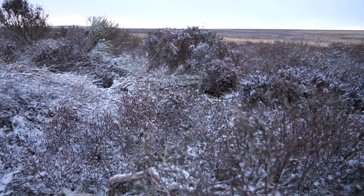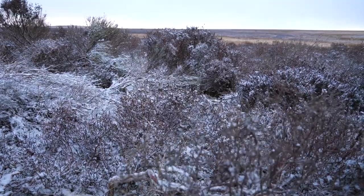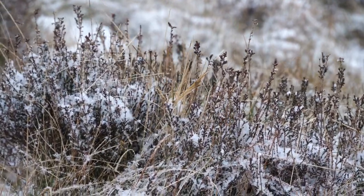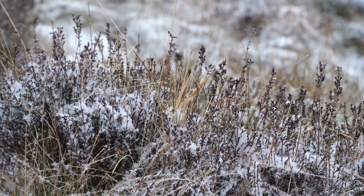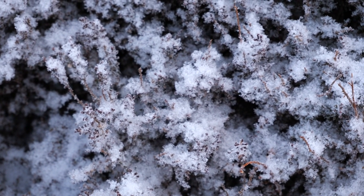The problems that the peatlands in this area face are probably more apparent than anywhere else in the UK, in that the peat became so badly damaged and eroded that it was just staring everyone in the face — you couldn't avoid it. There were just vast areas of bare peat, so it became increasingly obvious through the latter years of the 20th century that something had to be done about it.